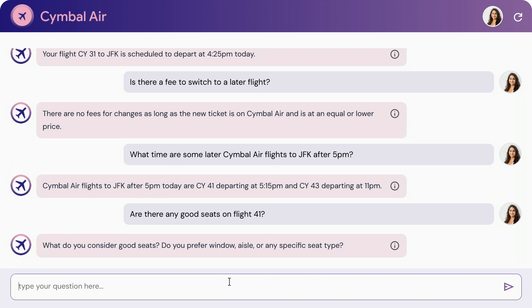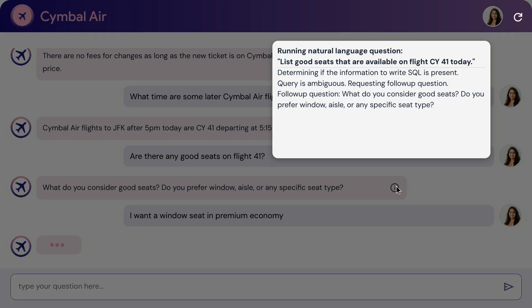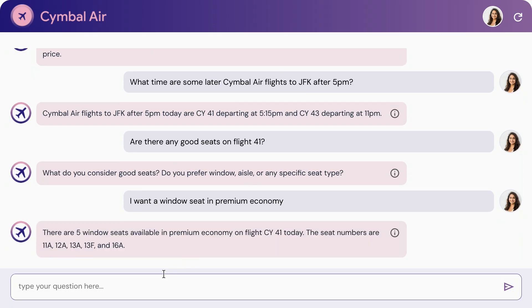I want a window seat in premium economy. And just to go back to that point, AlloyDB is actually helping with that intent clarification — it's using its knowledge of the dataset to propose a follow-up question. And okay, we have some options. Let's book it.